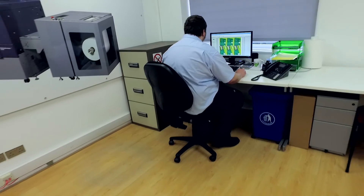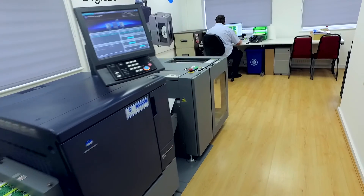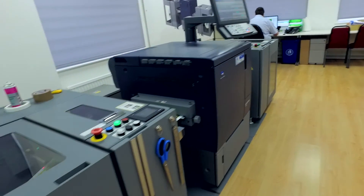We chose Konica Minolta because basically they were very very good at what they did. The service side has been fantastic — the support, the backup, the help they've given us. They've not just sold us a machine; it's everything else they've given us. You won't get it any better anywhere else, I feel, what's on the market.